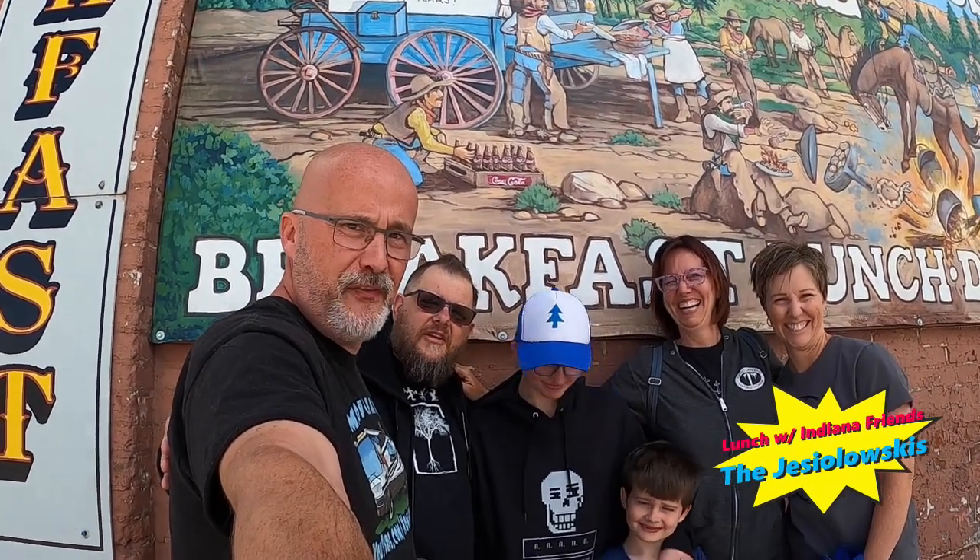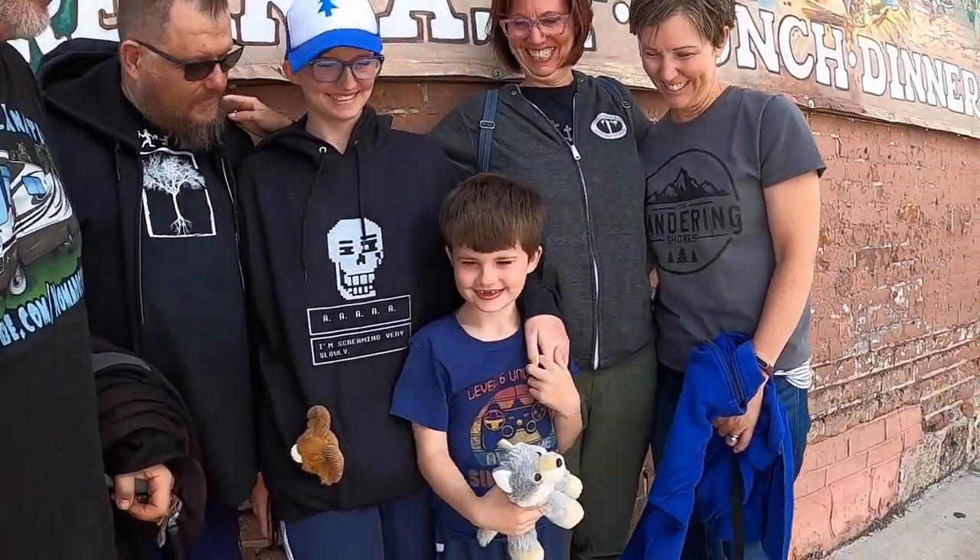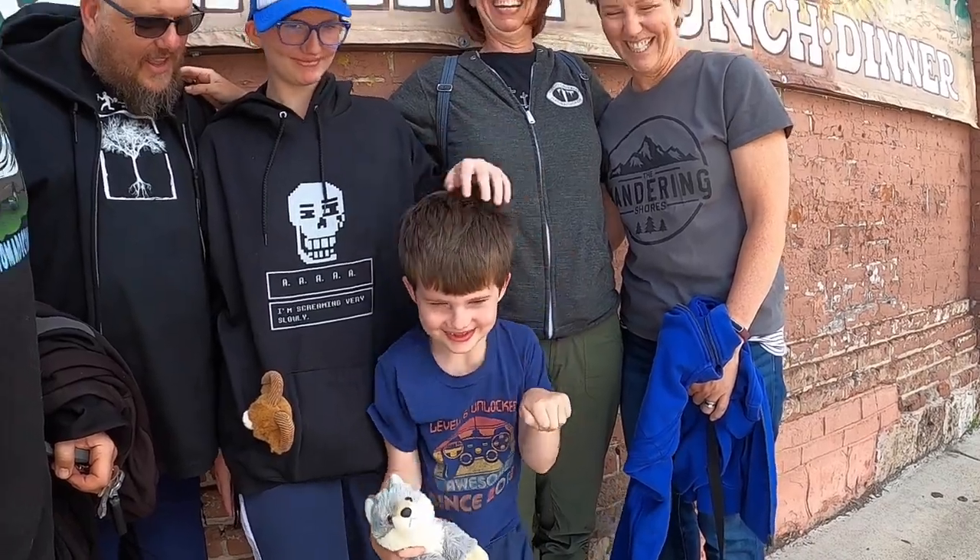Pangwitch, Utah — Cowboy Smokehouse Cafe, visiting with some friends from Indiana. It's a small, small world. Good morning.